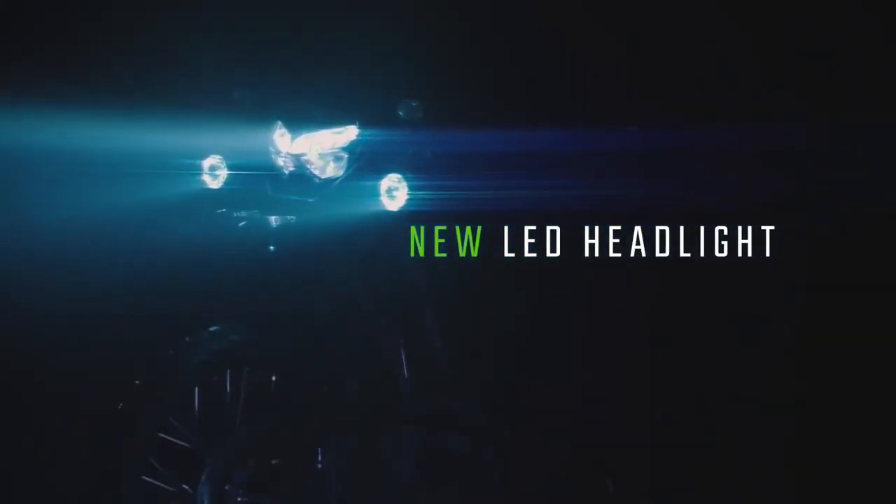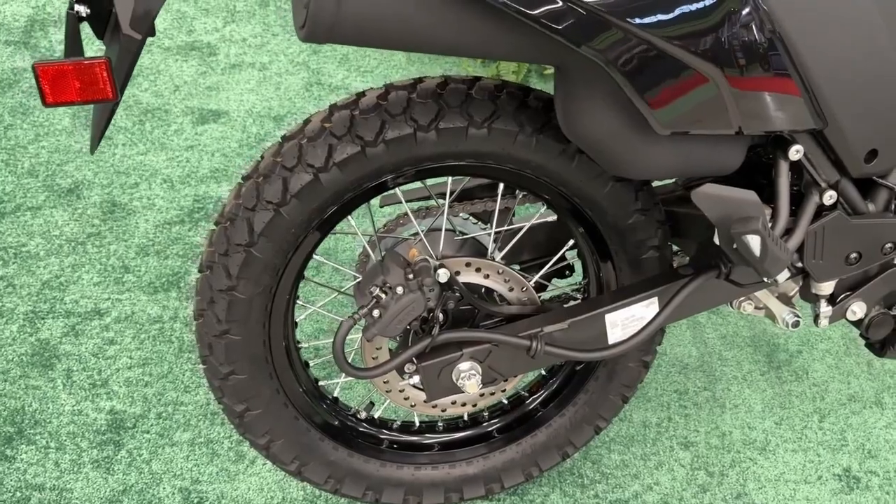No matter what type of motorcycle you're looking for, Kawasaki's 2024 lineup has the model for you, as it welcomes the return of several retro sport models.